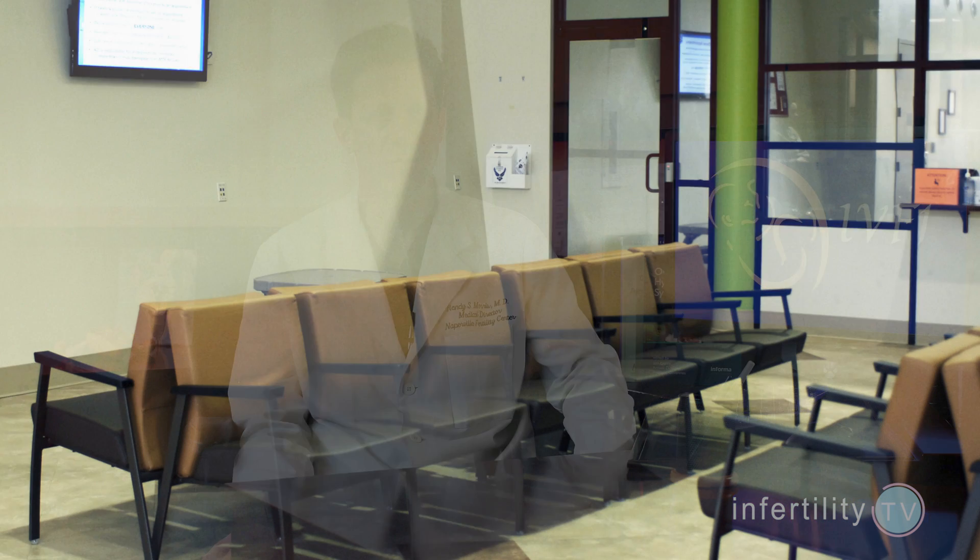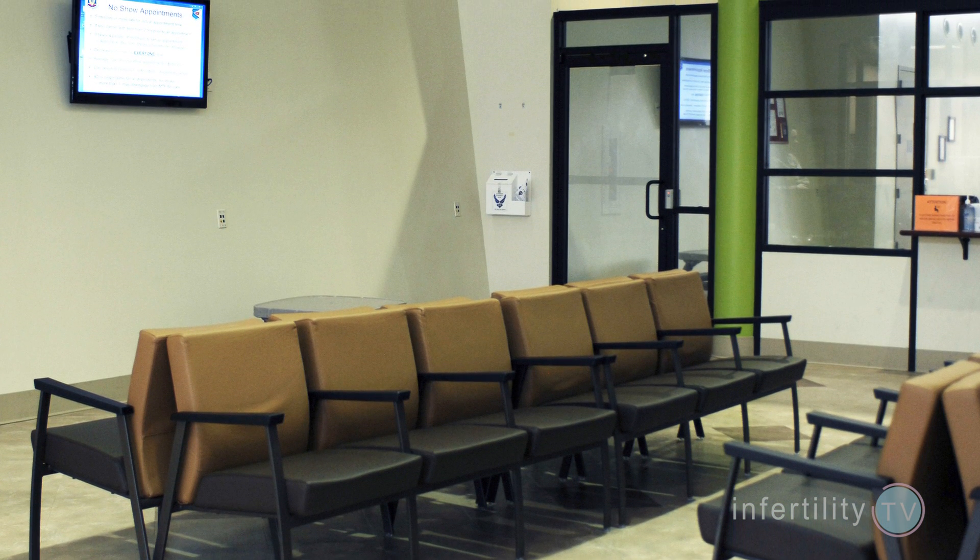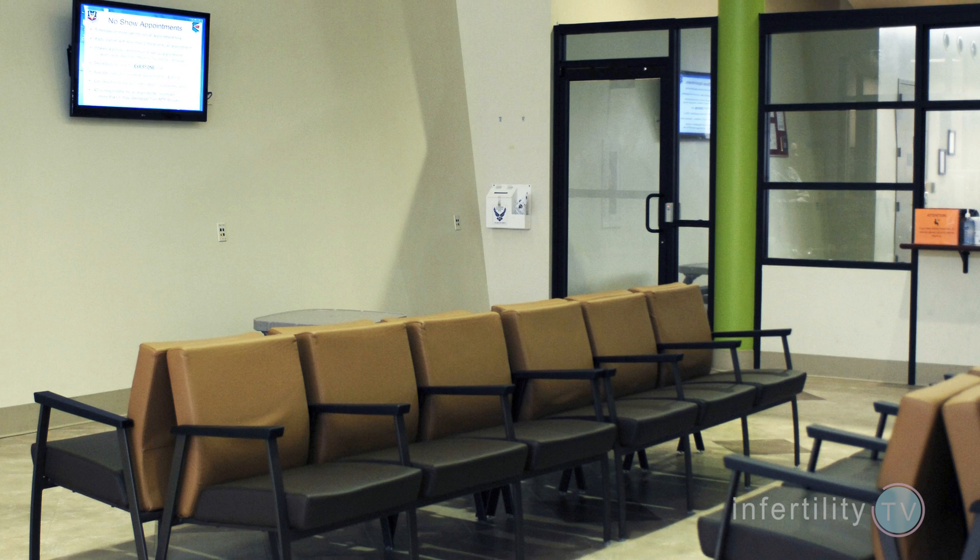Our Infertility TV bottom line: if you are planning to do an FET cycle, it's probably okay to choose either one of these methods. However, doing a natural cycle can be much more difficult because of the close monitoring required to determine the exact time of ovulation. For these reasons, at IVF1, we prefer to do FET cycles with hormone preparation.